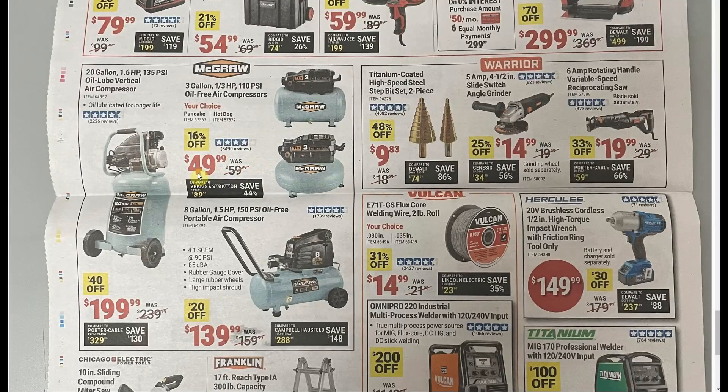Got some more air compressors — these used to be $39.99 branded a little differently but essentially the same thing, so $10 more now. The step bits at $9.83 are great — they won't last long through hard steel but for light stuff or plastic they're excellent. One day I went through the garage and drilled holes in everything I wanted to hang up. Angle grinder at $14.99 isn't a great price — we can usually get it for $10, and I believe it's also in the $5 tool sale.